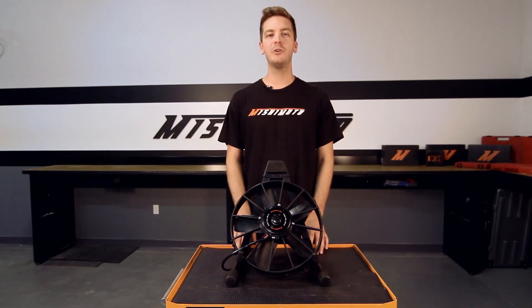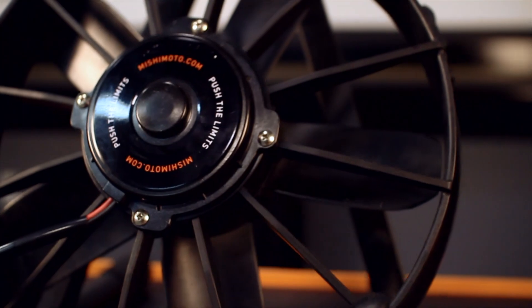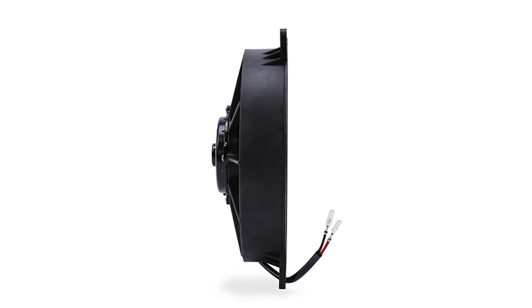We all know the extreme stress a vehicle's coolant system is under when on the track, so the engineers at Mishimoto designed these fans to push or pull higher CFMs, providing an increase in airflow. We also made these fans as compact as possible to help save room in your engine bay.